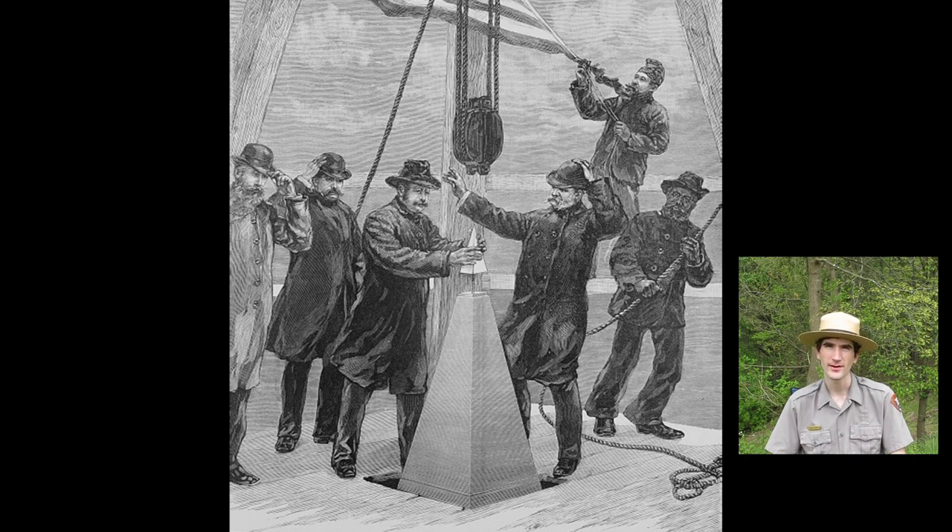Let's take a closer look. 555 feet from the ground, six men stand on a wooden platform at the top of the Washington Monument. Do you see the man grasping the pyramid-shaped object on the top of the monument? No, this is not a heist and that's not Indiana Jones snatching up another relic.